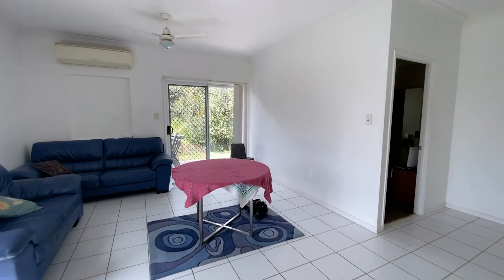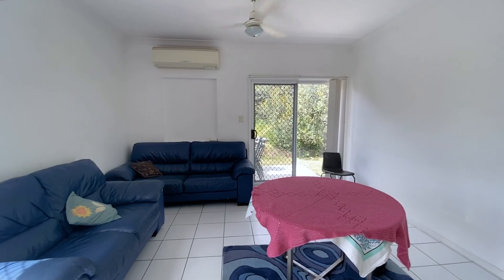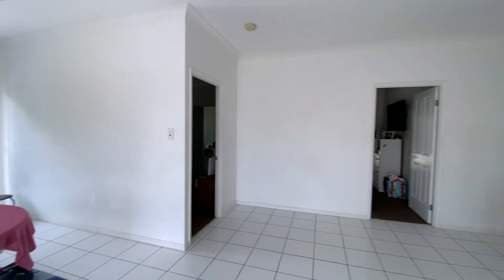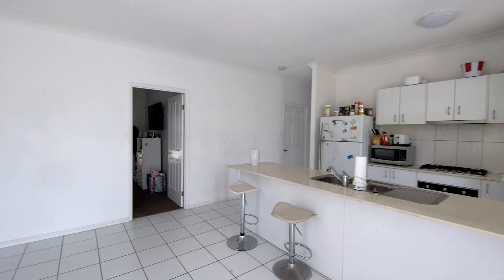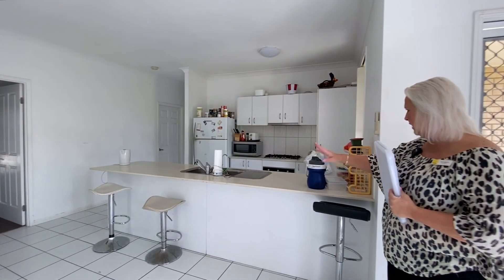Open plan kitchen, which also incorporates the dining space. With the kitchen we have a double sink, gas cooktop, underbench oven with a range hood. It also has stone benchtops along the kitchen and a really good length breakfast bar.